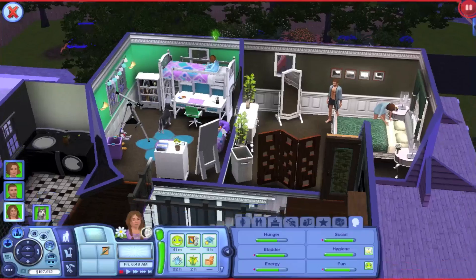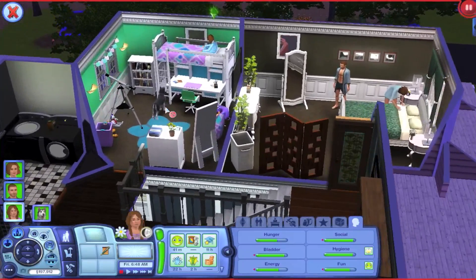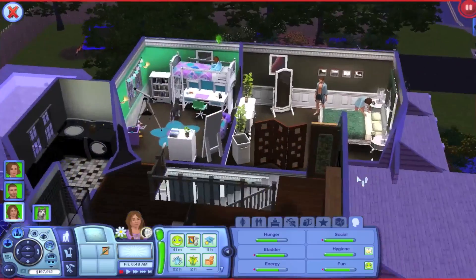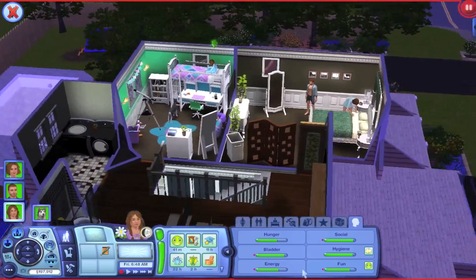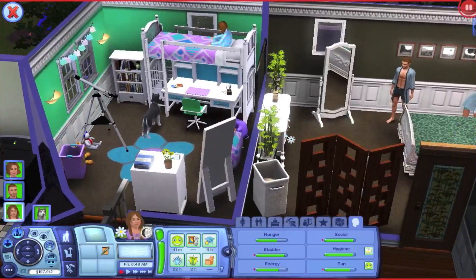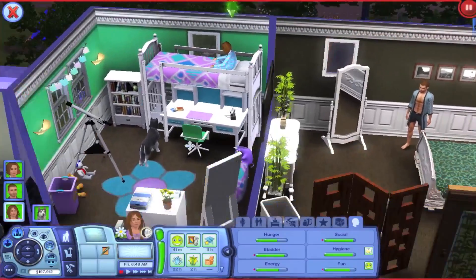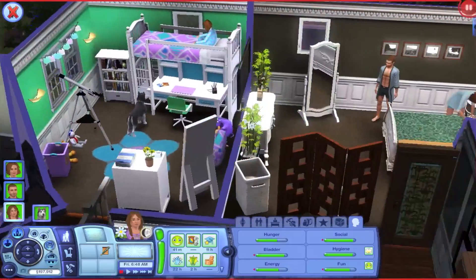Hi guys, it's K.O. and I am here today with a Sims video. I'm actually doing this video as a celebration for my current household that I've been playing on Sims. This is for my 60 subscribers, which is really awesome. I would have done it for 50, but I didn't think of it. Usually people do it for 100 subscribers, but I want to be different — I'm doing it for 60.